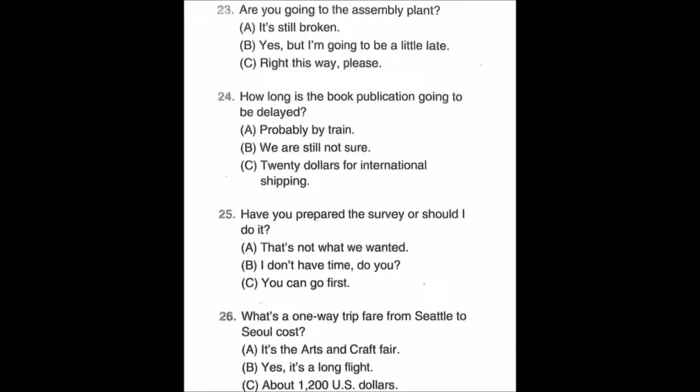Number twenty-five: Have you prepared this survey or should I do it? A: That's not what we wanted. B: I don't have time, do you? C: You can go first.